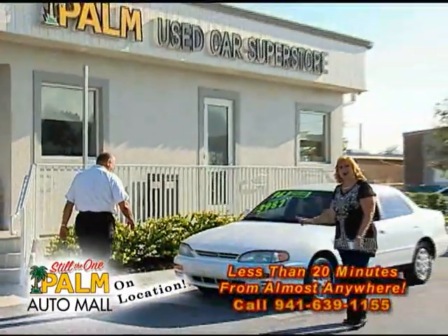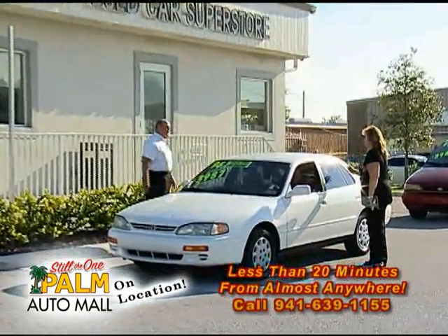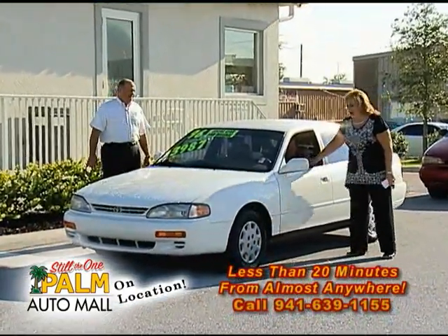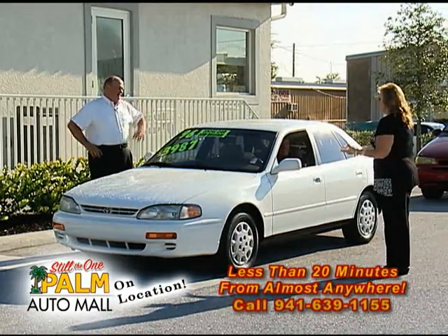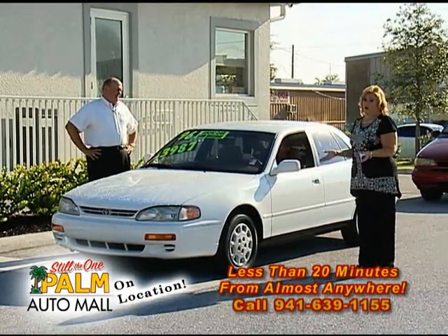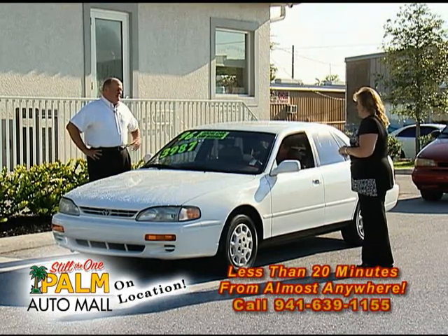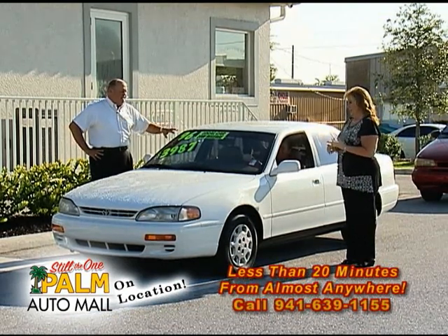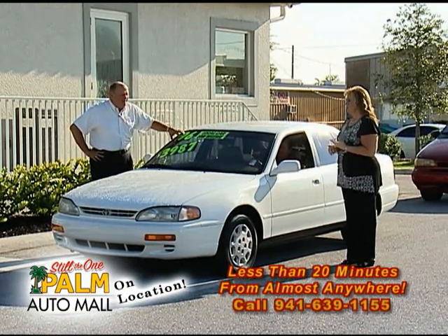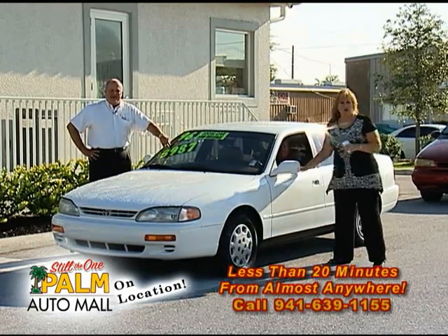Wait till you see this. This is a one-owner, local trade — a '96 Toyota Camry with 53,000 actual miles. Ryan's one of the salespeople that'll take care of you. This is a car with 53,000 miles that you can buy for under $4,000. It's a 16-year-old car with 50,000 miles — leather and automatic. It's a beautiful car, and under $4,000.